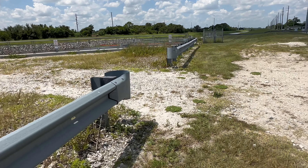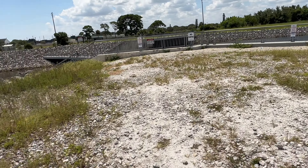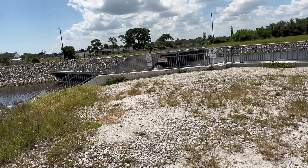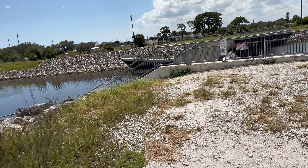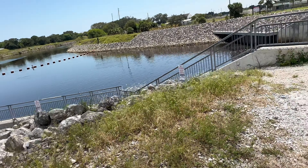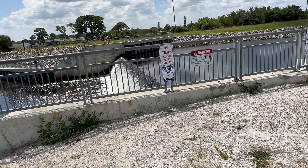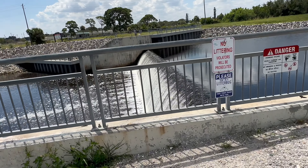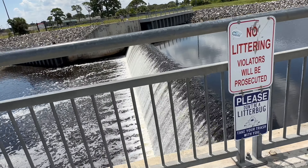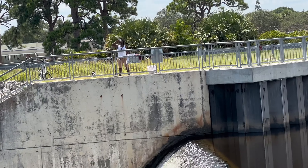Let's check out this spillway because it's looking pretty good. I think it's flowing — oh my gosh, look how nice this is. This is looking real nice — look at that flow!